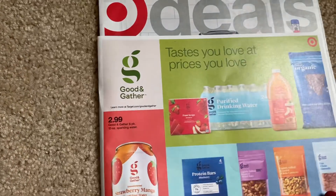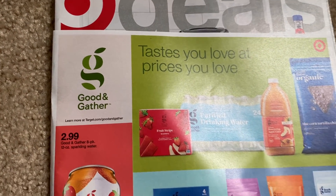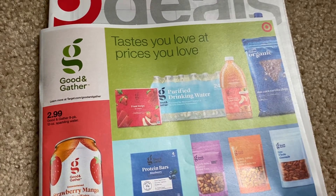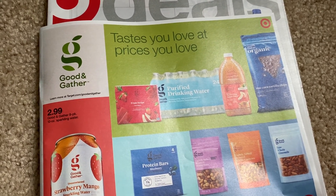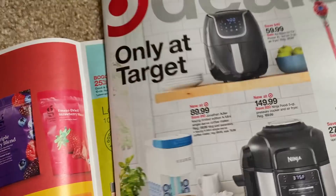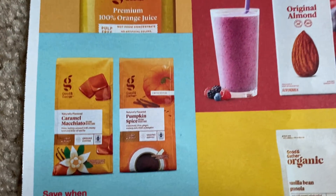So we are at Target. Good and Gather — I like this brand of food products; I think they have some good ones. We've purchased the mac and cheese for the kids before — Anthony loves it too. What else? Just like different cheese and things like that. Pretty reasonable, pretty good products, so they're just advertising them here.